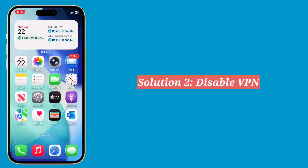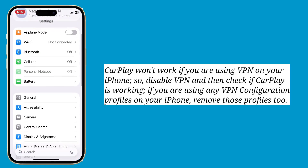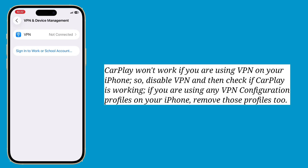Second solution is disable VPN. CarPlay won't work if you're using a VPN on your iPhone, so disable VPN and then check if CarPlay is working. If you're using any VPN configuration profiles on your iPhone, remove those profiles too.